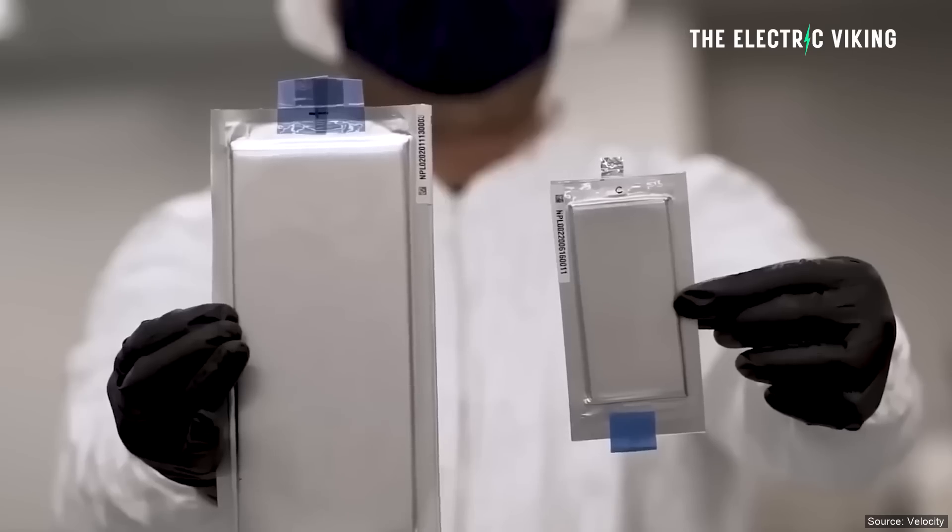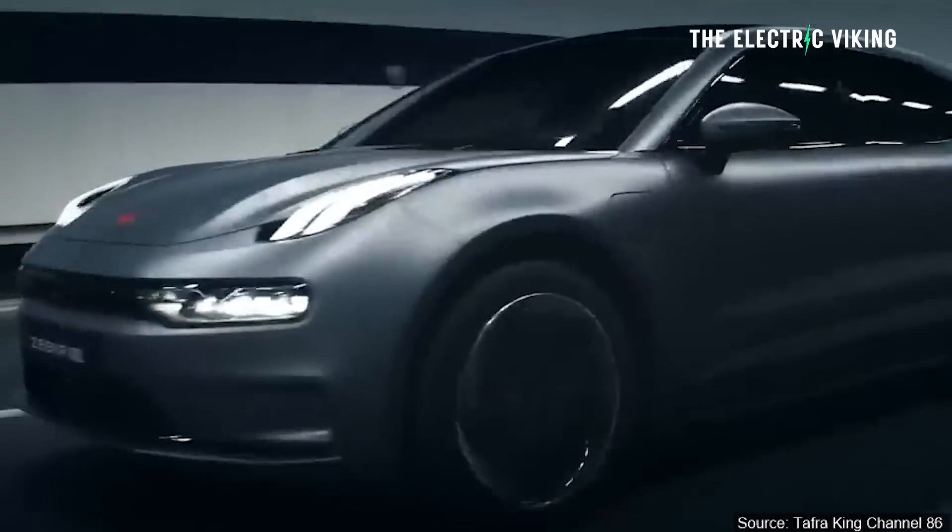Personally, I think the Zeekr 001 is the better car here — though of course that's subjective, and the NIO ES6 is not a bad car. But is it worth paying more for the ES6 when it has significantly less range than the 001 and it's smaller? I don't think so. My point is this: semi-solid state batteries are certainly not the answer that the media has been portraying them to be. They're actually not even better than lithium iron battery packs that aren't using semi-solid state technology. Let me know your thoughts in the comments.